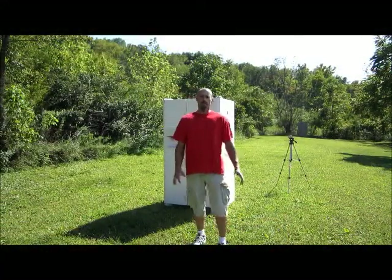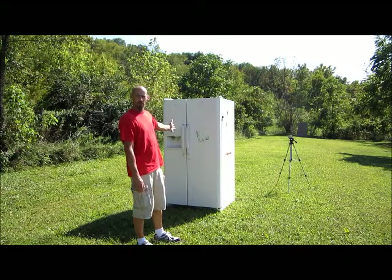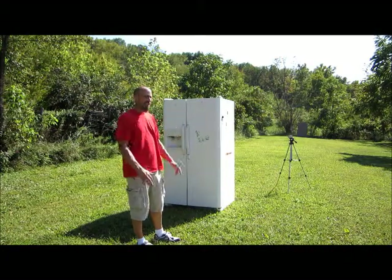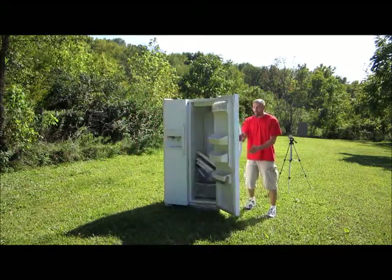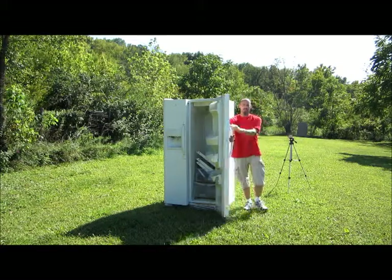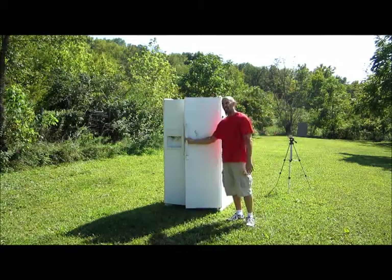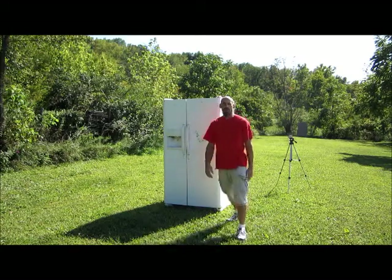Today what we're going to do is test a little bit of movie magic. We've all seen the movies where you got the refrigerator, the bad guy runs in, they're shooting back and forth, the guy runs over, pulls out the door to hide behind it, and they shoot the door and the bullets don't go through. We're going to test that today with several different calibers and show you what would really happen.